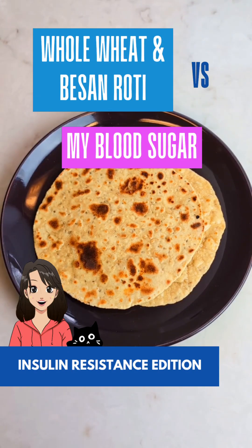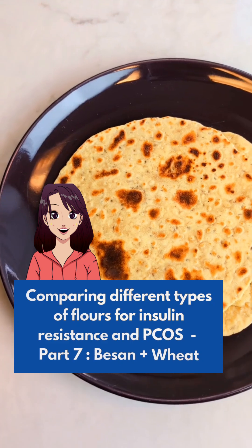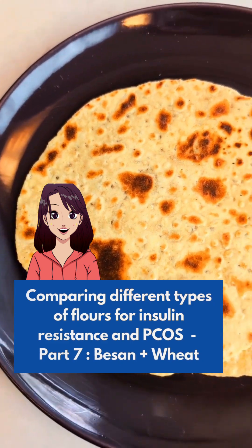Is besan and wheat roti blood sugar friendly? This is part 7 of a series to test the effect of different flours on my blood sugar and find the best options for PCOS and insulin resistance.